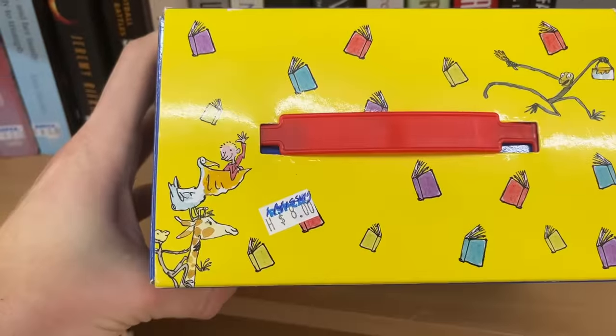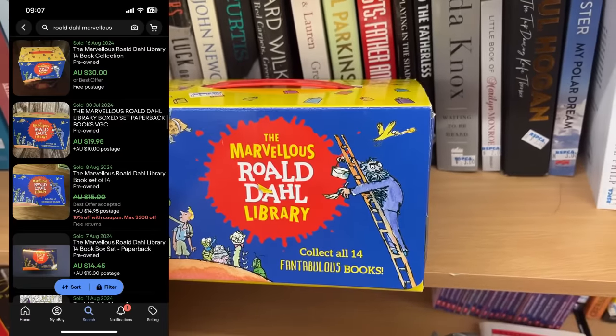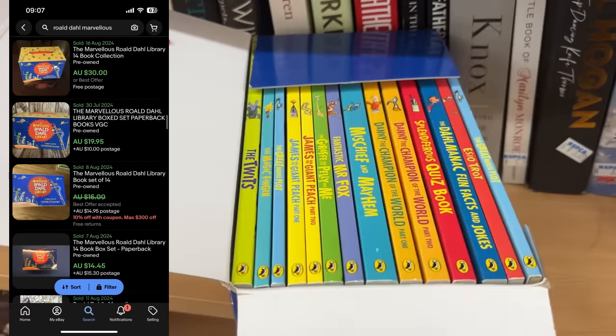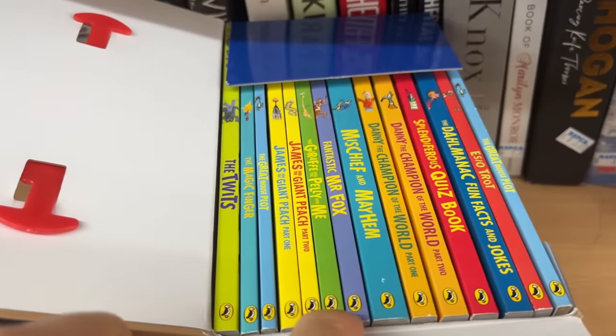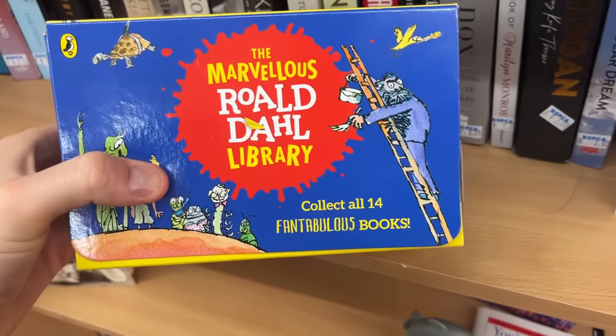I've also got this, which has already gone on to sell. It said one book was missing, but there actually wasn't — it was a complete set of 14 books, so I'm not sure who was counting those up out the back. Eight dollars converted into $35. That was a nice little turnaround, glad I ended up buying that one.